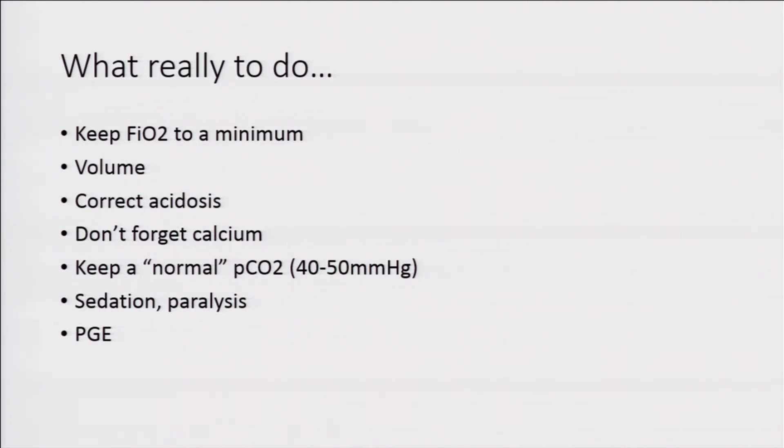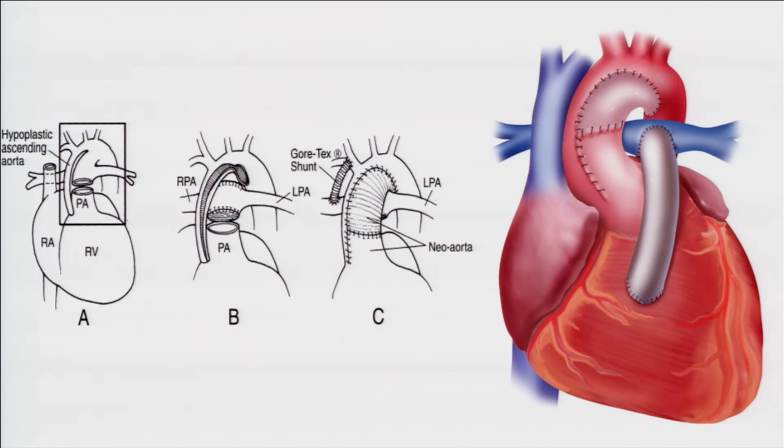Then they're going to get a really big surgery — much bigger than that BT shunt. This is a Norwood operation, the stage one palliation for hypoplastic left heart. We're going to take the pulmonary valve and use it to become an aortic valve — the proximal pulmonary artery is connected to the aorta and patched. Now we don't have any pulmonary blood flow, so this kid has a shunt in place. More and more now we use a right ventricle-to-pulmonary artery shunt — a Sano shunt.